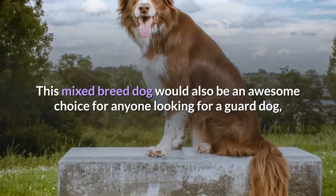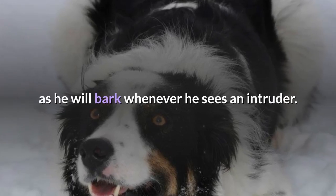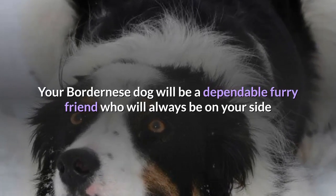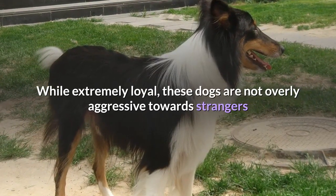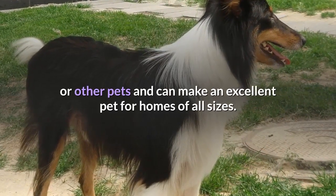This mixed breed dog would also be an awesome choice for anyone looking for a guard dog, as he will bark whenever he sees an intruder. Your Bordernese dog will be a dependable furry friend who will always be on your side and ready to come to your rescue if need be. While extremely loyal, these dogs are not overly aggressive towards strangers or other pets, and can make an excellent pet for homes of all sizes.